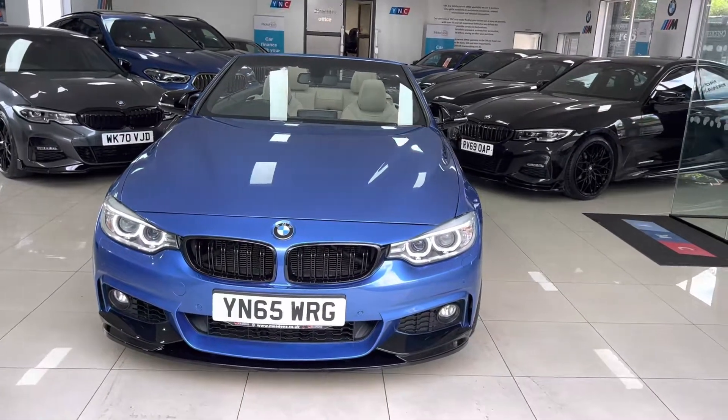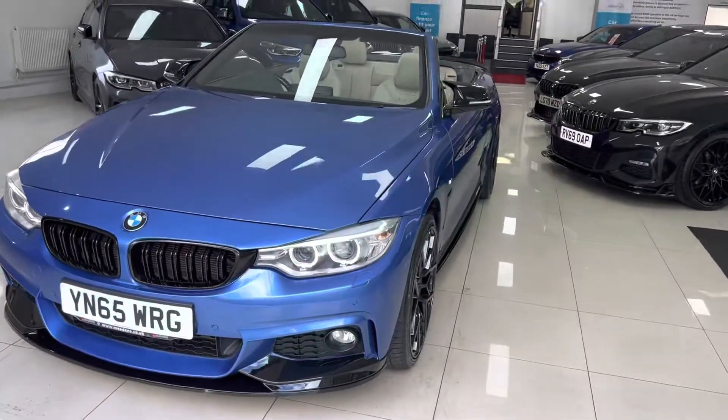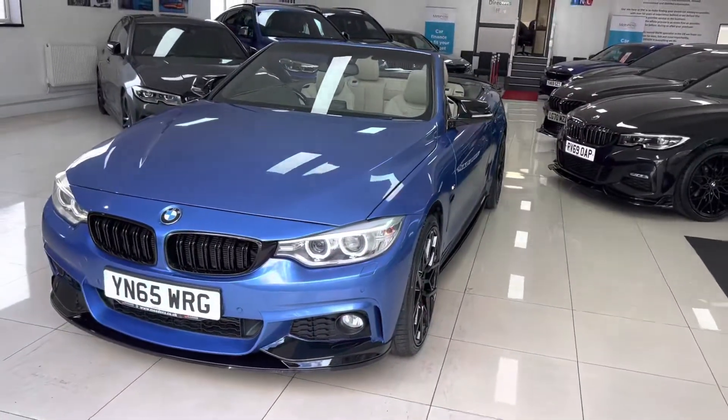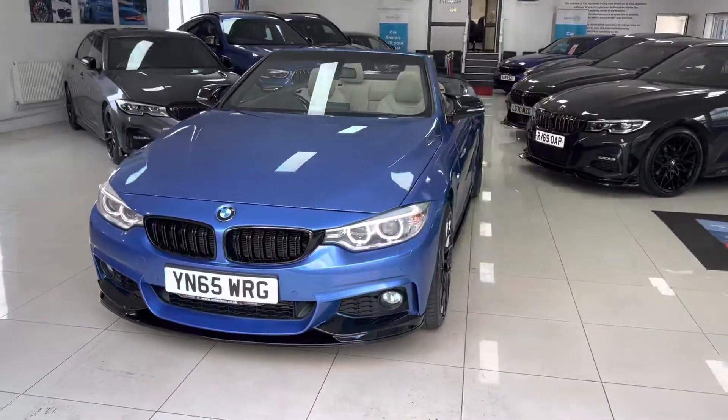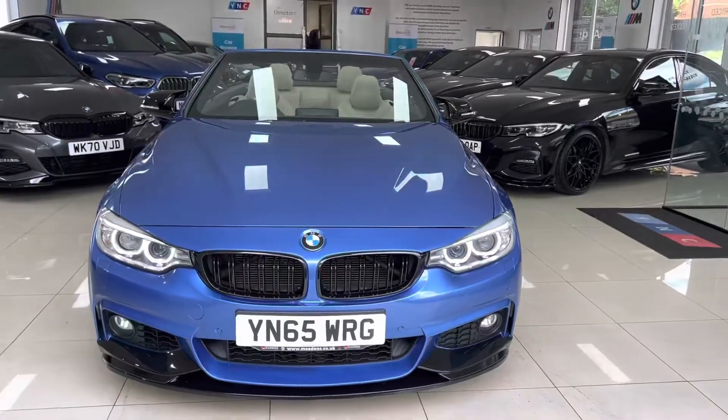Hello and welcome everyone to the walkaround video here at Your Next Car. This is the 2015/65 red 435d M Sport Convertible, presented in San Diego Blue, featuring the YNC body enhancement kit alongside some nice options and features.